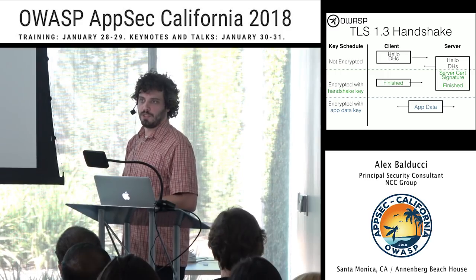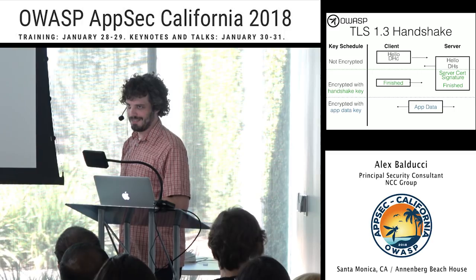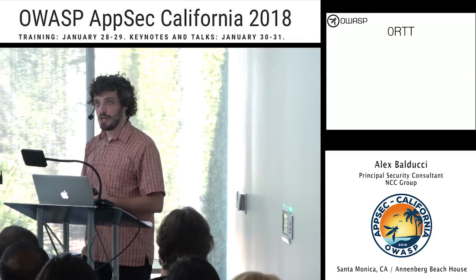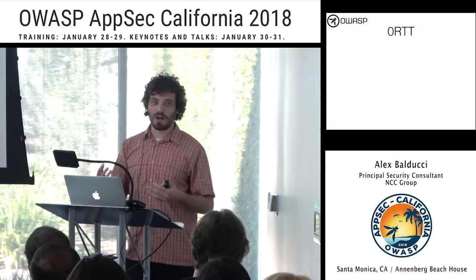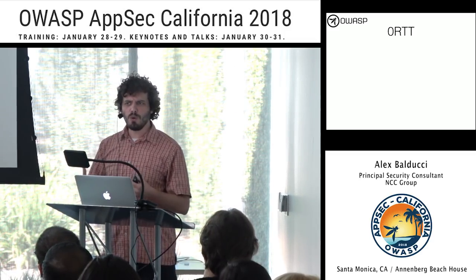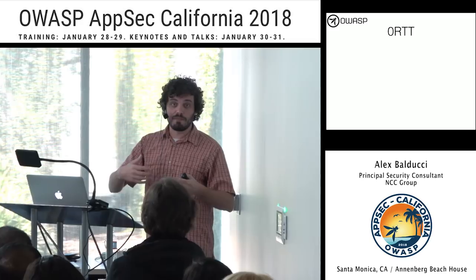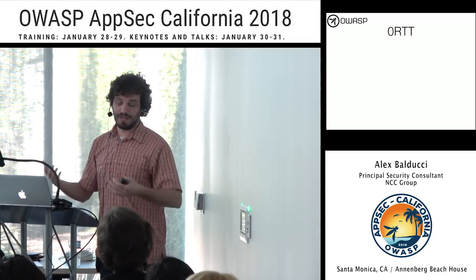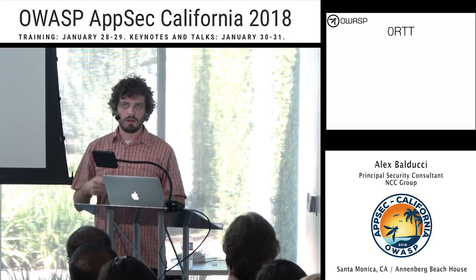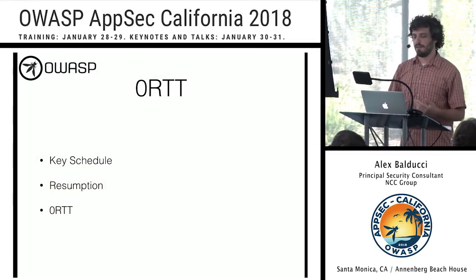What's better than one round trip? Zero round trips. This was a feature the draft writers wanted since the beginning. But this is also where some pain points come in and where you need to be careful when deploying TLS 1.3. To achieve zero round trips, we need to cover two things first: the key schedule, and then resumption.